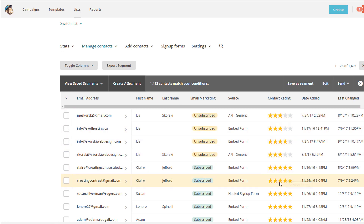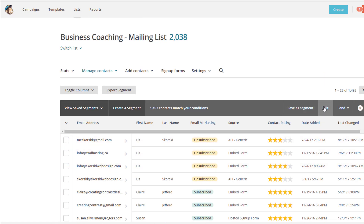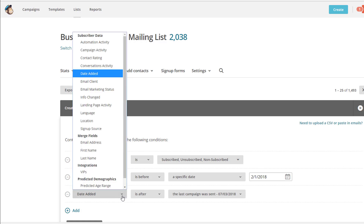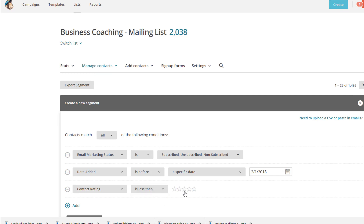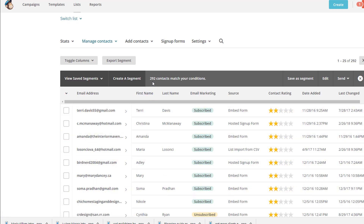So you don't want to knock off any of those five-star contacts. Hit the edit button and we're going to add something else. The one I really like to choose is contact rating. Anything that's two stars or less means they're really not opening your emails — one star is probably going to spam. So I set it to: contact rating is less than three stars. Now that changes the count — it's gone down to 292.